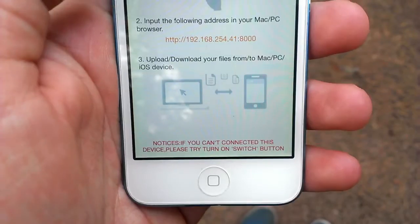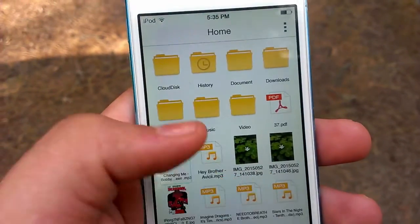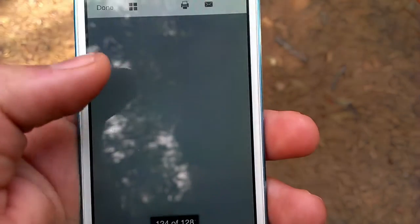Here's the Wi-Fi transfer thing I was talking about. You and the other device you're transferring from have to be on the same Wi-Fi network for that to work. If you download it, it'll explain it all to you — it's really cool.